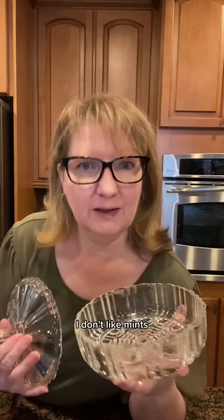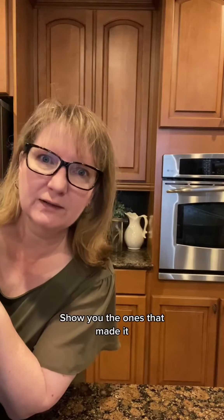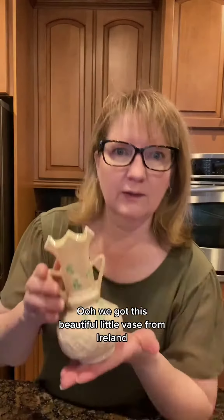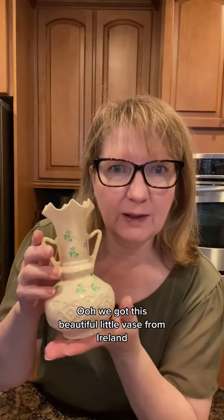Mint, anyone? Actually, I don't like mints — let's put caramels in there instead. We got a lot of breakables on the bottom, that makes sense. I'll show you the ones that made it, because some of them didn't. Look at this little pattern — oh, that is from like Victorian shabby goodness for you. We have these three guys, and we got this beautiful little vase from Ireland.